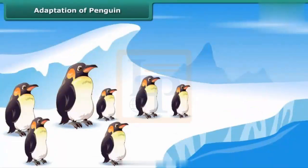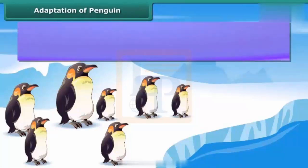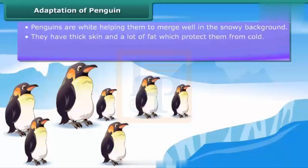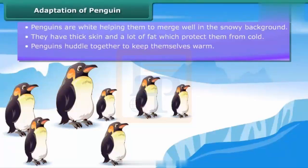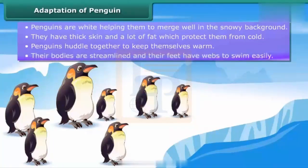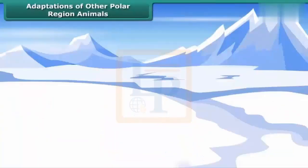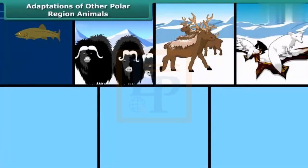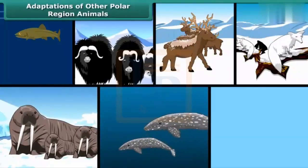Adaptation of penguin: Penguins are white, so they merge well with the white background. They also have thick skin and a lot of fat to protect them from cold. Penguins generally huddle together to keep themselves warm. They are good swimmers — their bodies are streamlined and their feet have webs to help them swim. Other animals living in the polar region include various types of fish, musk oxen, reindeer, foxes, seals, whales, and birds.